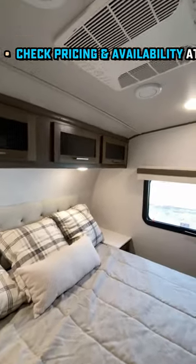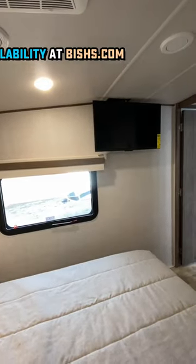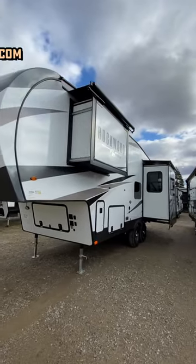You do have automatic leveling on these. You may have noticed it also has a small little camp kitchen. You've also got holding tank heaters, a second air conditioner that's also low profile to keep the height down, and it's just shy at 29 feet long.